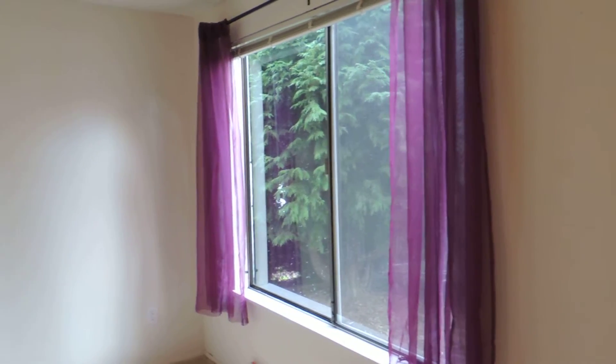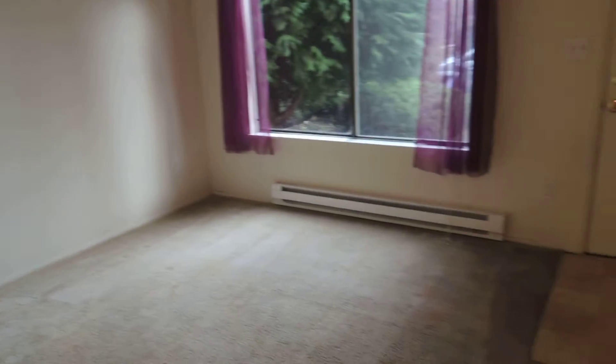This is 5124 Southeast Foster Road. This is a one bedroom, one bath, ground floor apartment.